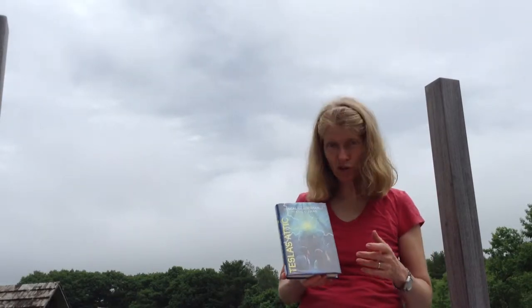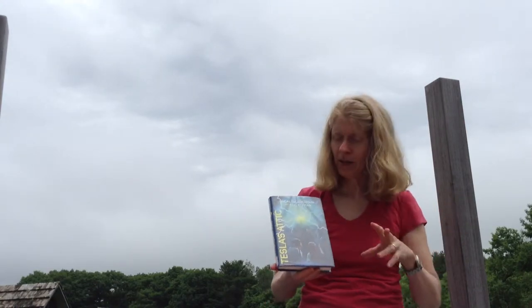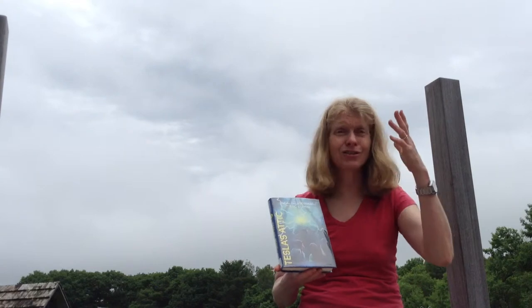Tesla's Attic is a junior fiction novel by Neil Shusterman and Eric Elfman. Nick, the main character in this book, is moving to a new town with his dad and his little brother, and he's not psyched about it at all. To top it off, they have to move into the house of an old relative. It's pretty run down, and in the attic is all this junk.